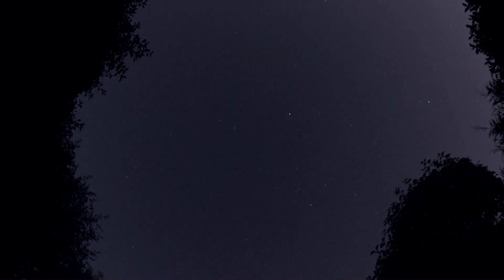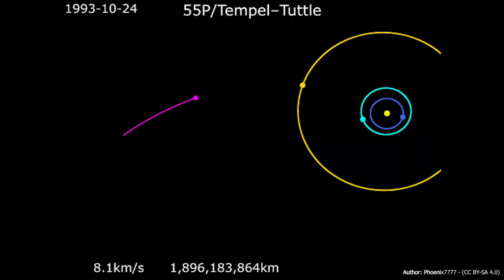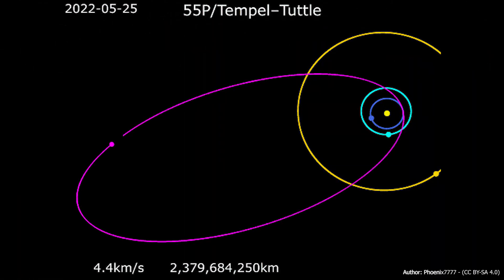The Perseid meteor shower, for example, is caused by debris from comet Swift-Tuttle, while the Leonids are associated with comet Temple-Tuttle.